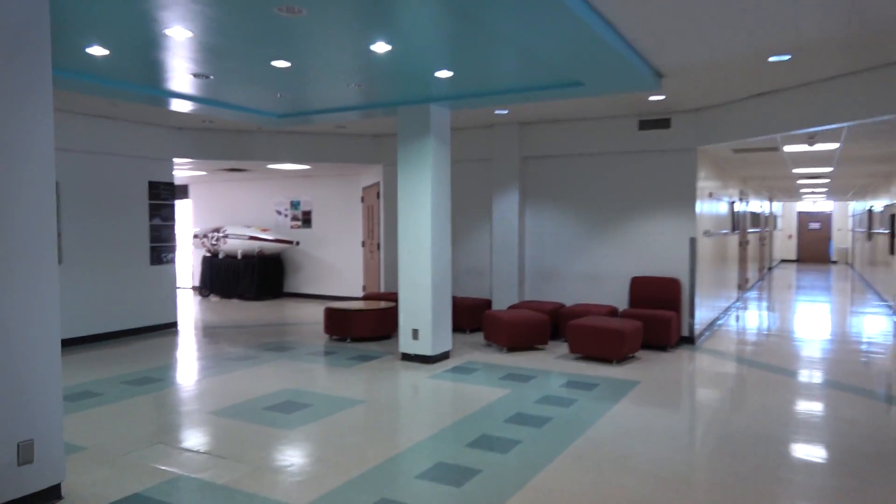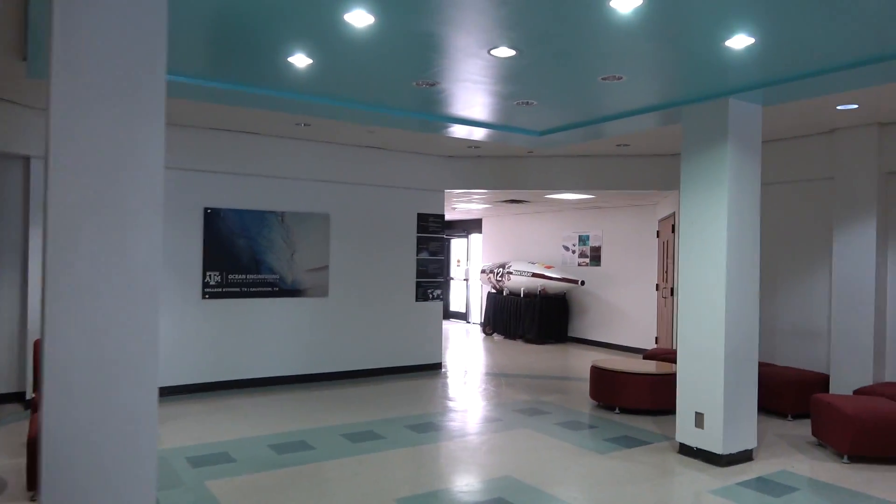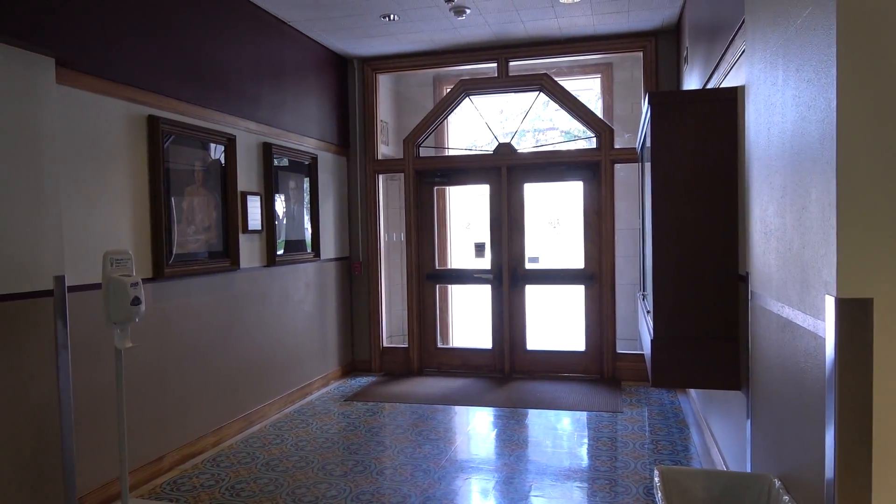Look at this lobby — it looks renovated to me. All right, and that'll be it.